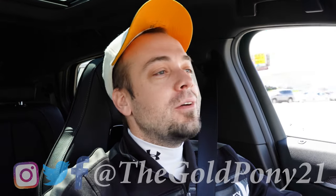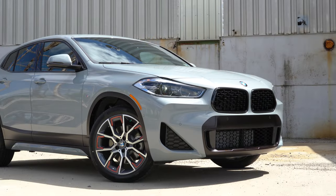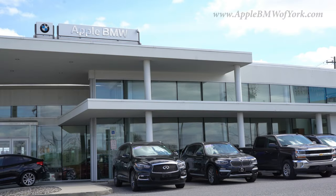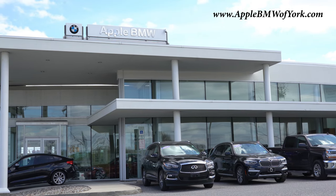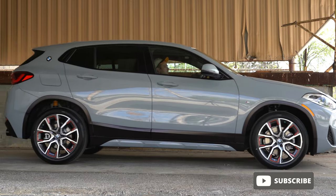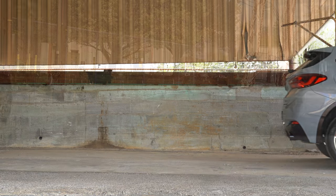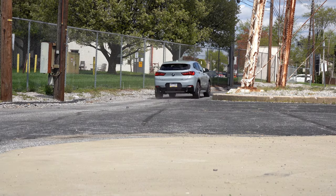Welcome back to another one. I am Gold Pony, doing new car, truck, and SUV reviews on YouTube. Today we are in the new 2022 BMW X2, courtesy of Apple BMW in York, PA. This is a relatively affordable BMW, and you get three years and 36,000 miles of free maintenance as well, which makes it even more affordable. There are some minor changes for the 2022 X2.